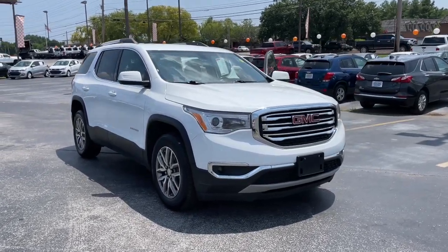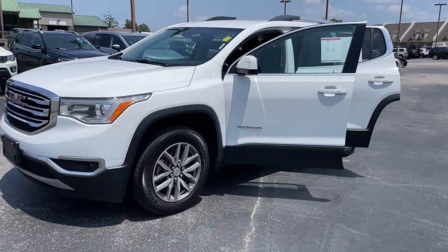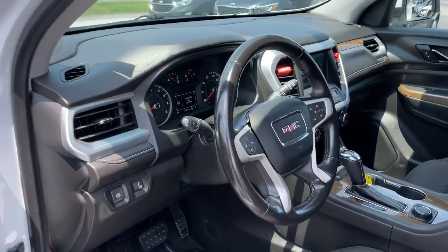Enjoy the view of this 2019 GMC Acadia. This vehicle is an outstanding buy with fewer than 150,000 miles on the odometer. Enjoy the journey in comfort and security in this well-equipped Acadia.